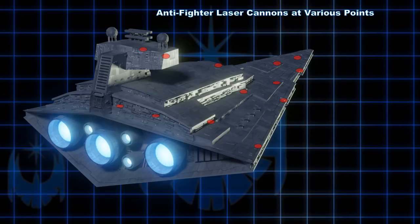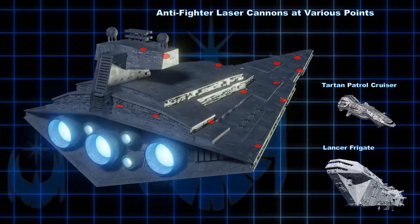Many fans claim that ISDs really have no meaningful anti-fighter laser ability, and that this role was left to escort ships such as the Lancer-class frigate or the Tartan patrol cruiser. This may be true to an extent, but it seems a leap to say that no anti-fighter protection of its own is built into this design.